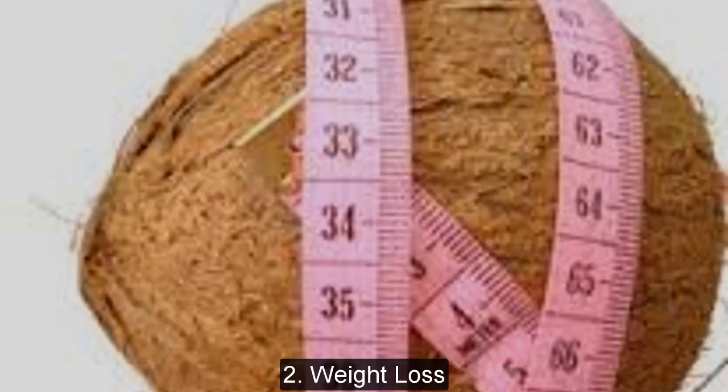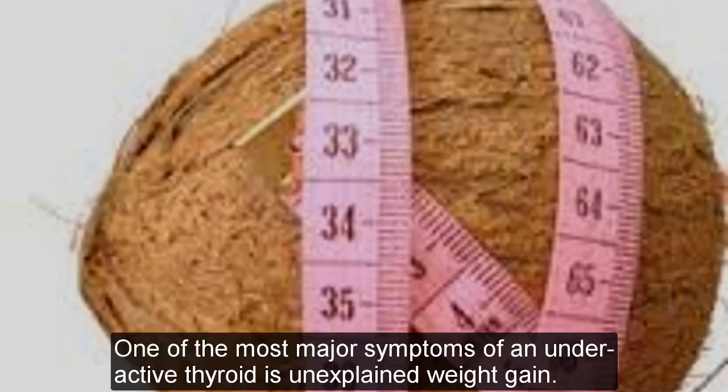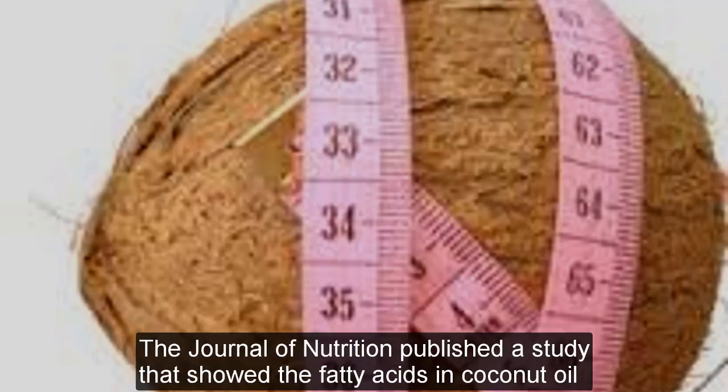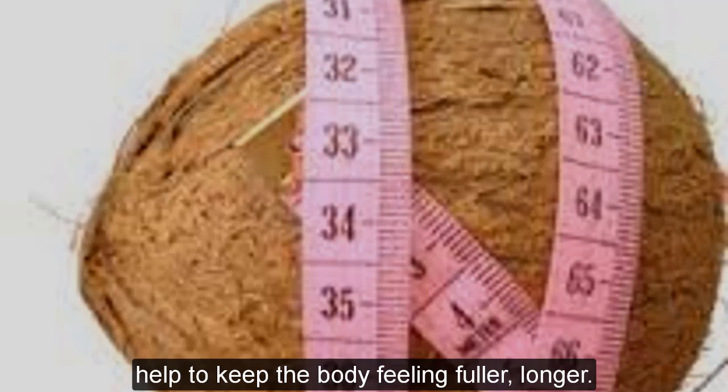Weight loss: One of the most major symptoms of an underactive thyroid is unexplained weight gain. The weight is very hard to lose, as the thyroid hormone directly slows down the body's metabolism. The Journal of Nutrition published a study showing that the fatty acids in coconut oil help keep the body feeling fuller for longer.